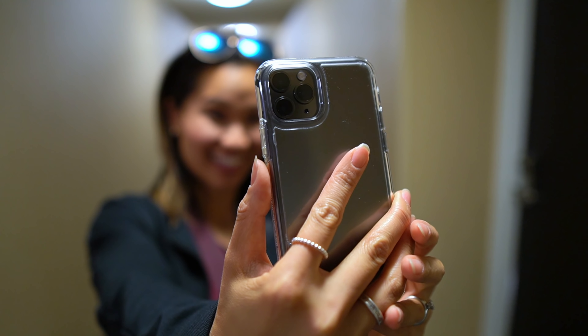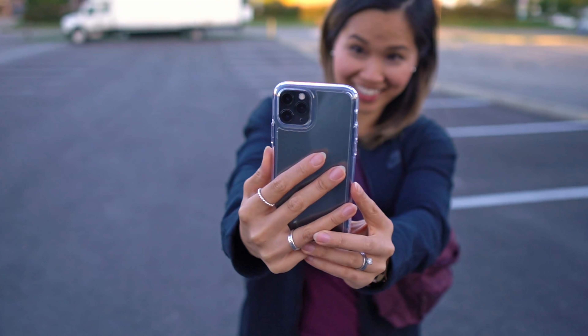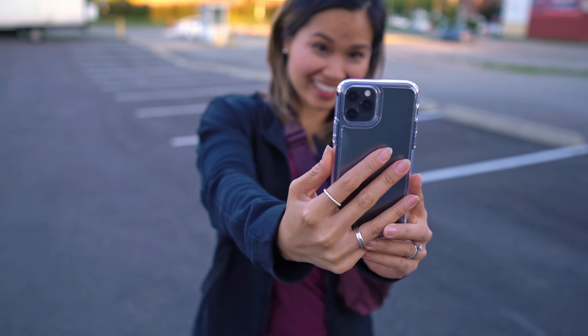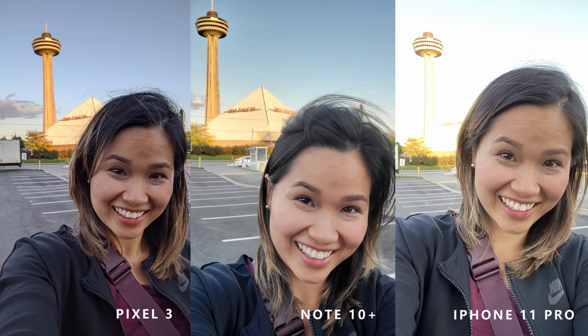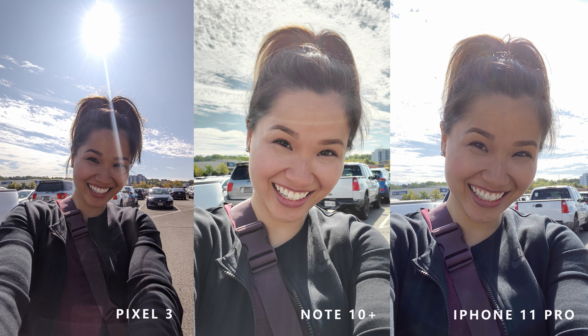Let's go ahead and start with a selfie. This next shot was pretty tough — I was standing in the shade but the background was super bright. I also took some photos with the sun directly behind me, and these are the results. Props to the Pixel 3 for the extra wide lens — comes in real handy for those group selfies.